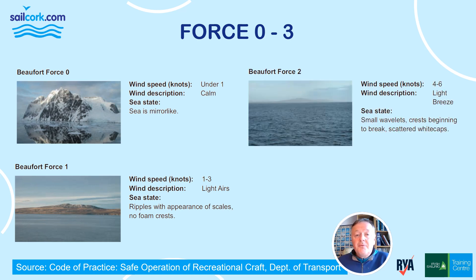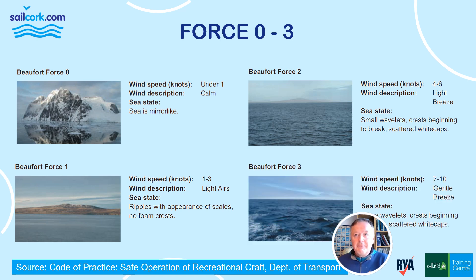Force 2, wind speed 4 to 6 knots, is just a light breeze. Sea state: small wavelets, crests beginning to break, and scattered whitecaps. Force 3 — a nice sailor's wind — has a wind speed of 7 to 10 knots, described as a gentle breeze, with large wavelets, crests beginning to break, and scattered white caps.